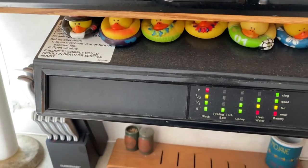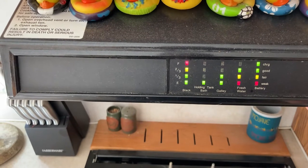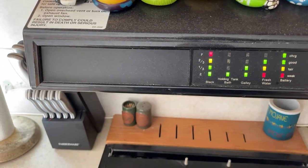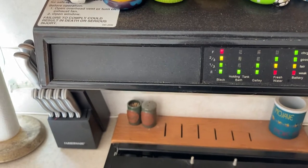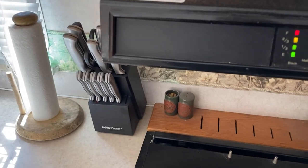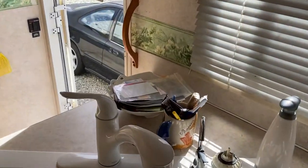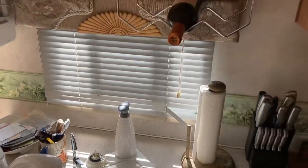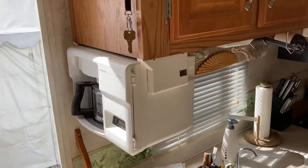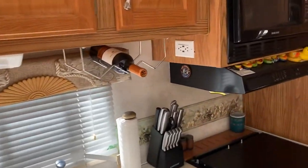It does have tank monitoring built in, so you know exactly where you are on your battery, fresh water, galley holding tank, bathroom holding tank, and black water — all of those are ready to go for you. There's also a little wine rack and a built-in coffee maker. We don't use it much because we use an espresso machine, but it is available.